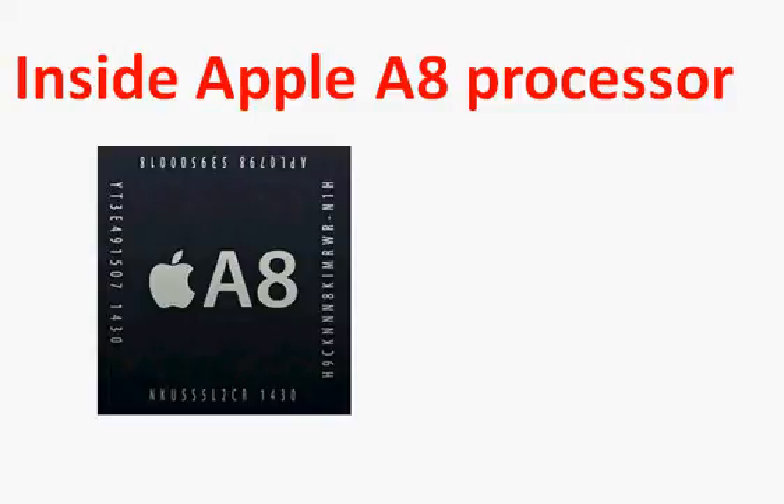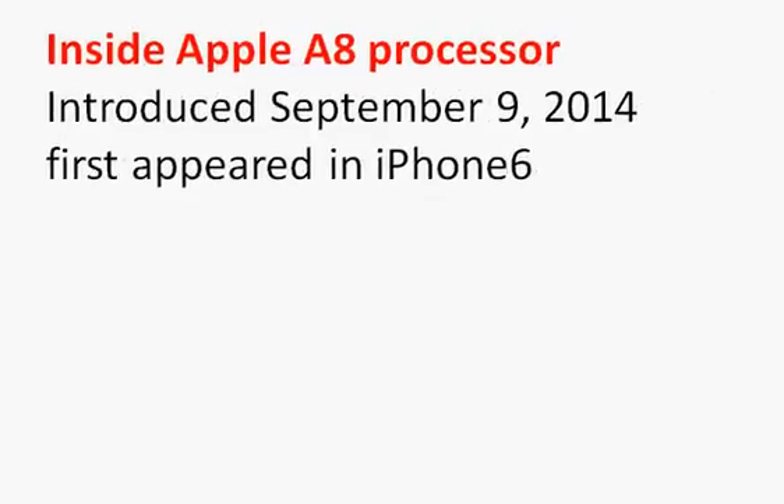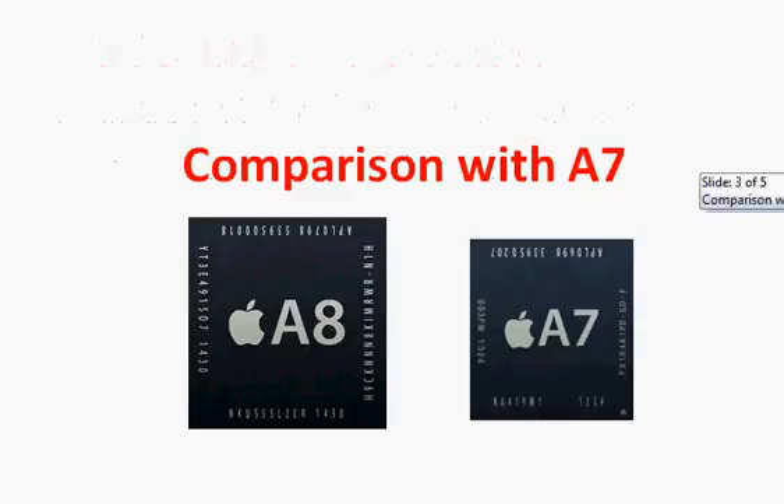Let's talk about Intel's A8 processor launched in September 2014. It first appeared in Apple's iPhone 6 and iPhone 6 Plus, and was announced on September 9th by Tim Cook. We'll take a quick look at its comparison with Apple's previous A7 processor.